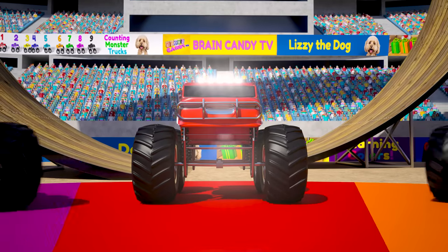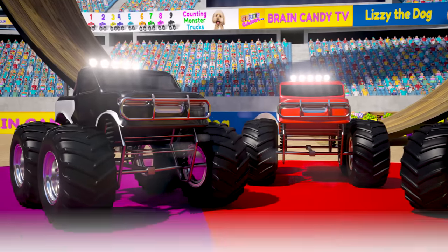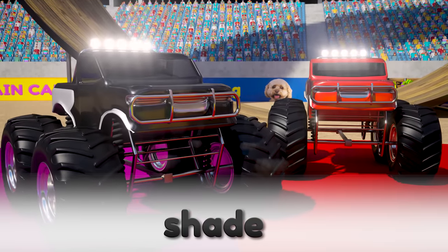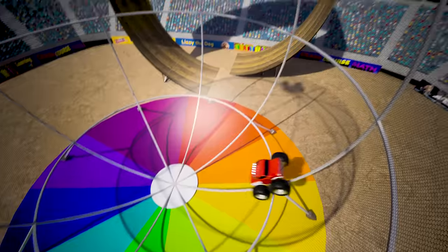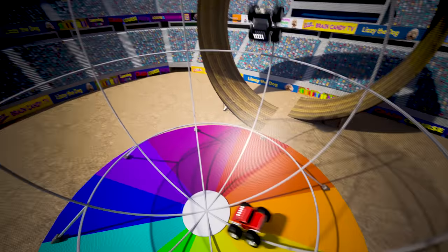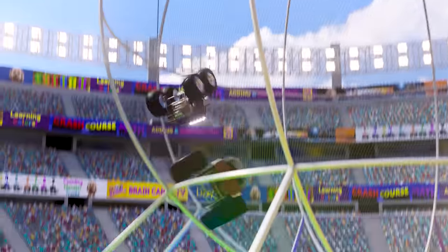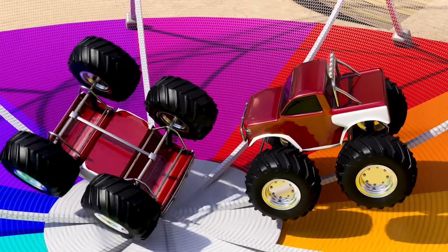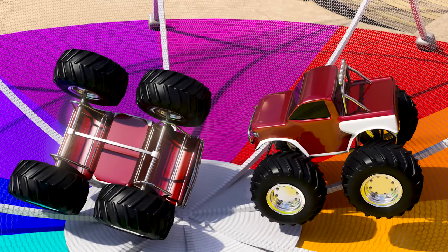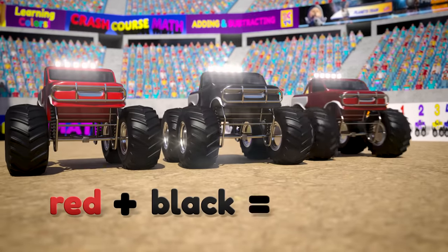Another way we can make different colors is to add black or white to them. When we add black to a color, we call that a shade. Let's see what happens when we crash our black truck and our red truck. Look, those trucks are locked in a stunt sphere — look at them go around and around! What a crash! The black truck and the red truck mixed to make the color maroon. Maroon is a darker shade of red. So red, mixed with black, makes the dark shade of red called maroon.